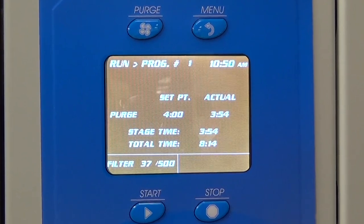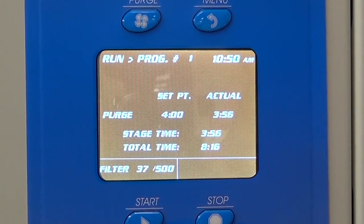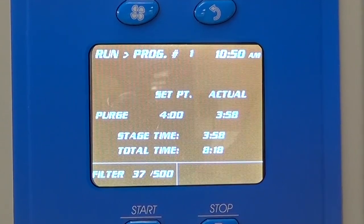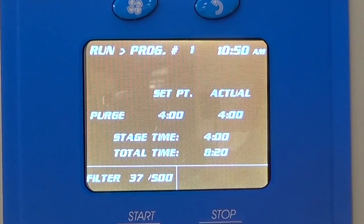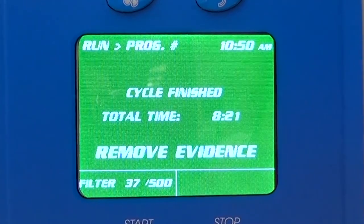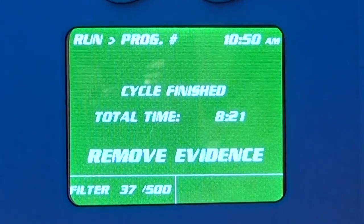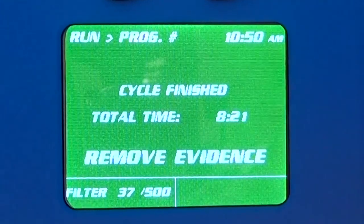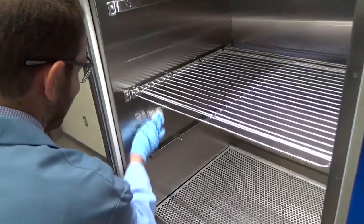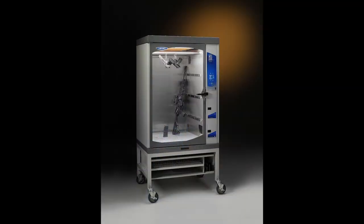The CaptureBT's ActiveVent smart controls purge the air to protect the evidence from overexposure. A separate exhaust blower quickly and completely purges the chamber to prevent over-fuming. Air purging continues up to 30 minutes after the exhaust cycle ends. Additionally, purging may be programmed to continue during evidence unloading and cleaning to protect users from exposure. The durable liner cleans with just a few wipes of stainless steel cleaner.